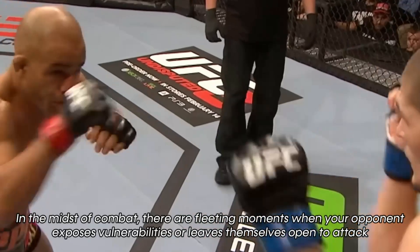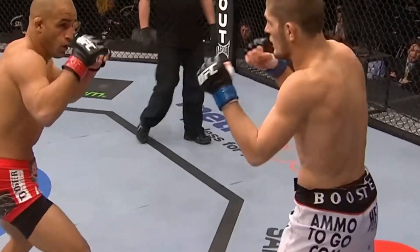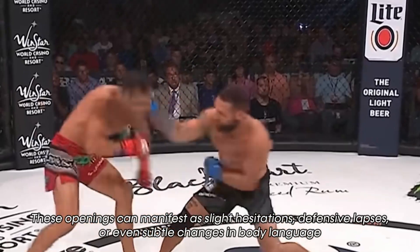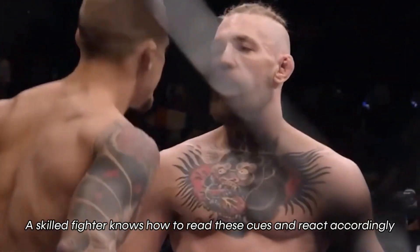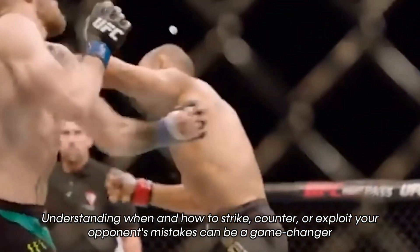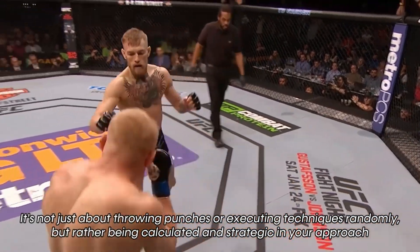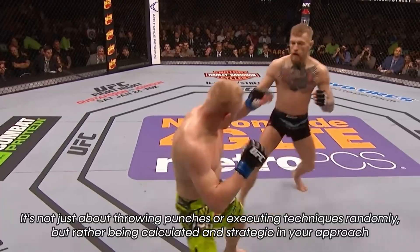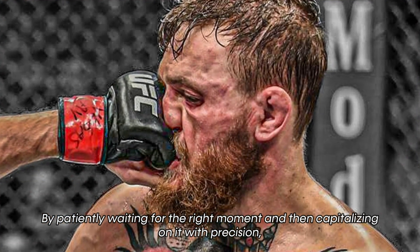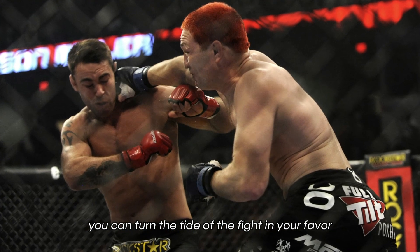In the midst of combat, there are fleeting moments when your opponent exposes vulnerabilities or leaves themselves open to attack. These openings can manifest as slight hesitations, defensive lapses, or even subtle changes in body language. A skilled fighter knows how to read these cues and react accordingly. Understanding when and how to strike, counter, or exploit your opponent's mistake can be a game-changer. By patiently waiting for the right moment and then capitalizing on it with precision, you can turn the tide of the fight in your favor.